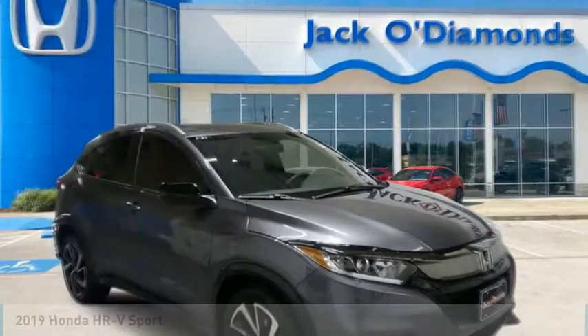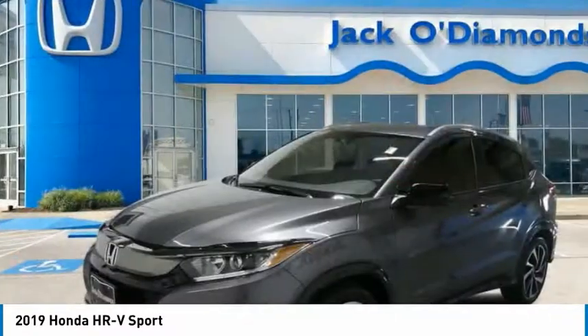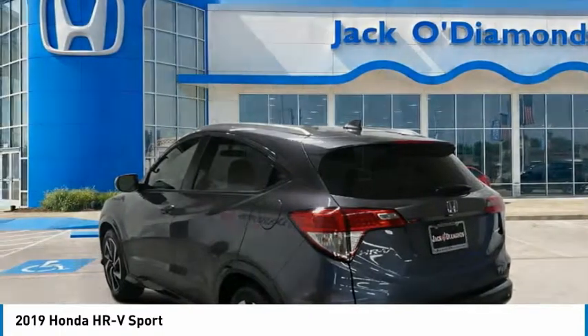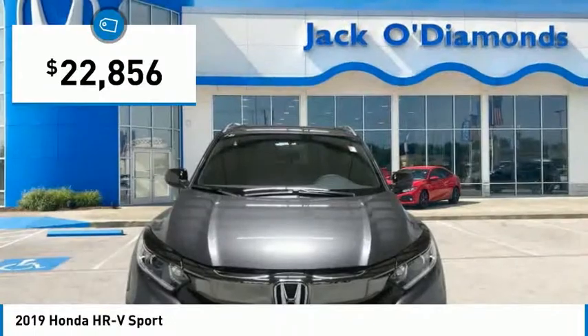The 2019 Honda HR-V. The HR-V has a good-looking exterior with a clean design. It comes with a well-tuned suspension and a handsome and flexible interior with tons of options to choose from, and is priced below $25,000.